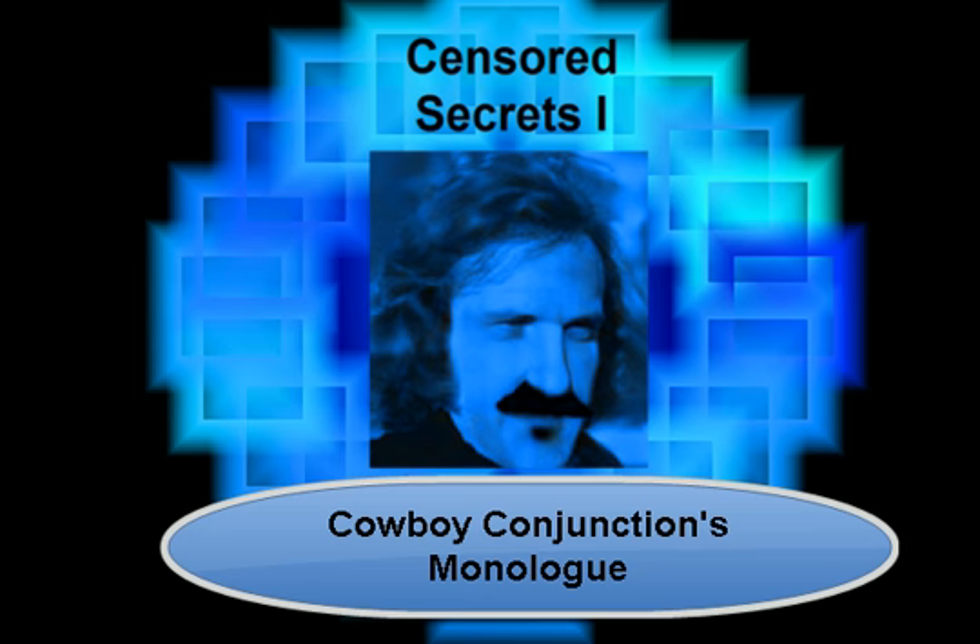Well, how do you learn conjunctions? Well, you practice. You get your yets and your ors and your sos and your buts and your ands together, and you try to make up something. It's that simple.